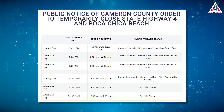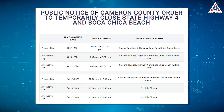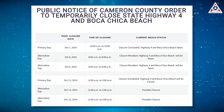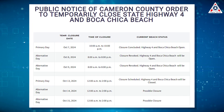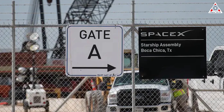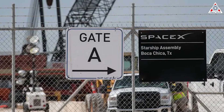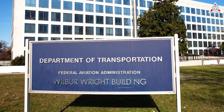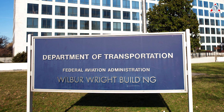The latest closure notice from County Judge Eddie Trevino Jr. reads that entrances to Boca Chica and State Highway 4 are going to get closed for flight activity and SpaceX flight testing activities on October 13th. These closures are yet another pre-flight development indicating that a launch is imminent, signaling that SpaceX is confident the FAA will give them the launch license for the Sunday launch on time. Fingers crossed.